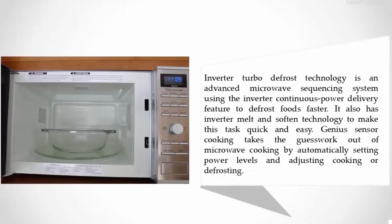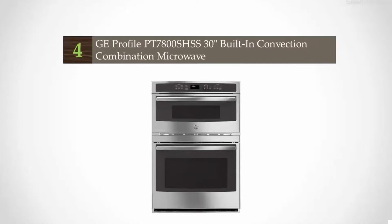Inverter Turbo Defrost technology is an advanced microwave sequencing system using the inverter continuous power delivery feature to defrost foods faster. It also has Inverter Melt and Soften technology to make this task quick and easy. Genius Sensor Cooking takes the guesswork out of microwave cooking by automatically setting power levels and adjusting cooking or defrosting time.